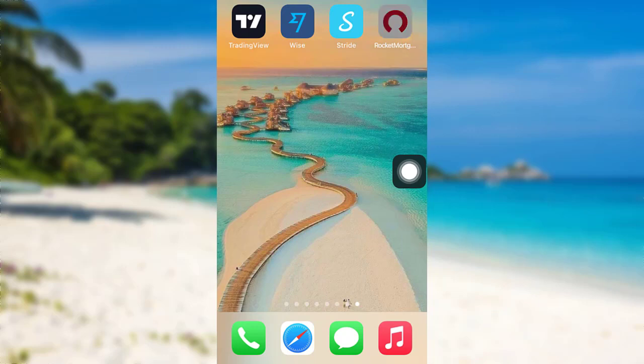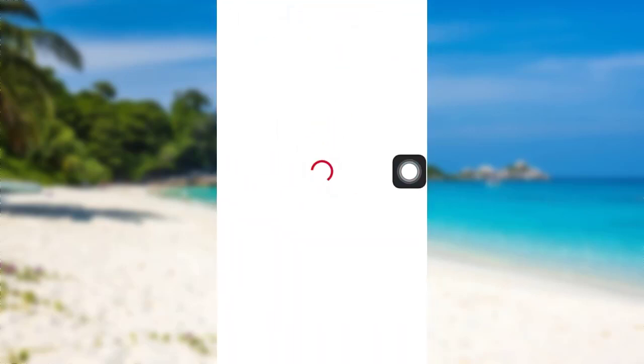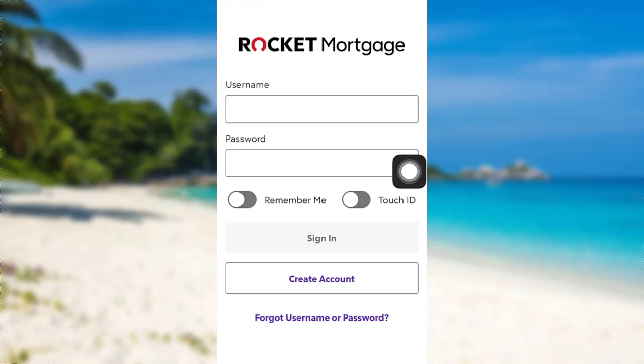First of all, open the app Rocket Mortgage. The app might take some time to load. Once loaded, tap on the option Create Account.